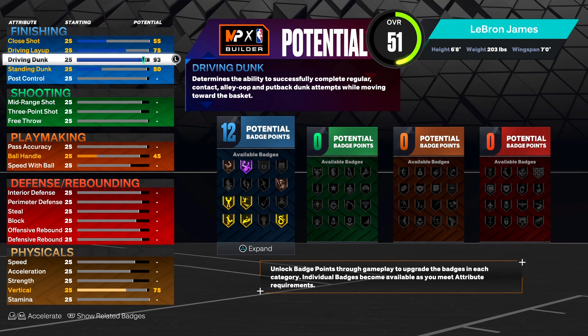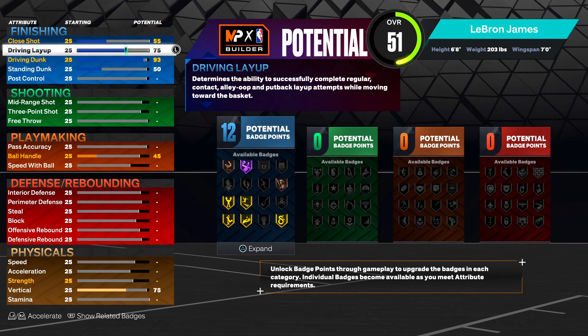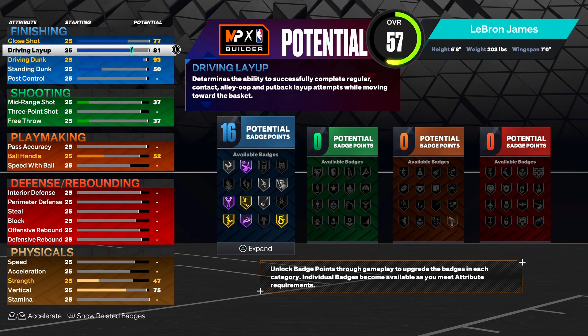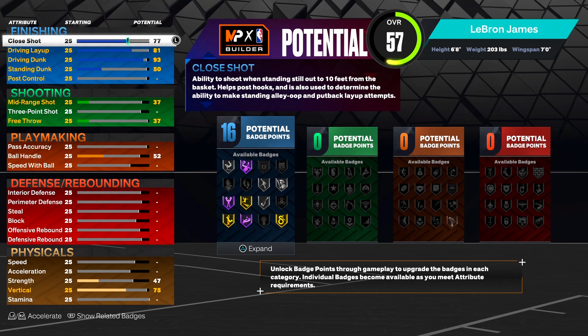Y'all can complain and say you want 99, but I'm going off what 2K says and making it the best I can. We all know LeBron has like a 97 driving layup but it's not possible in this game - any year of 2K. All you need for the LeBron James layup package is an 80 or 81 layup, and we're gonna give him an 81 layup, staying true to the LeBron James zone.